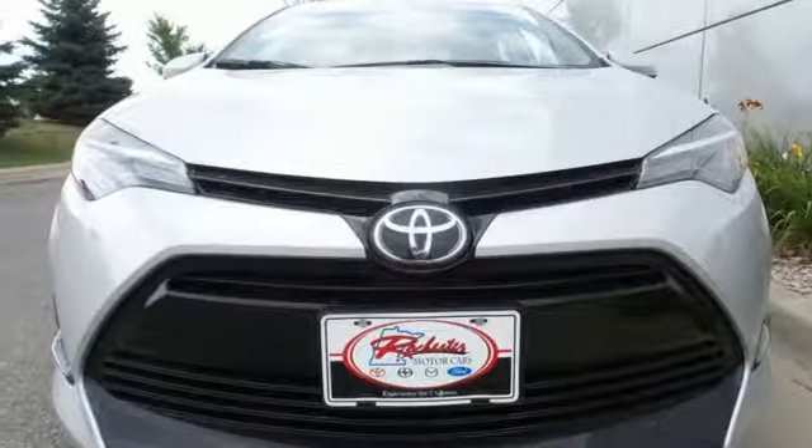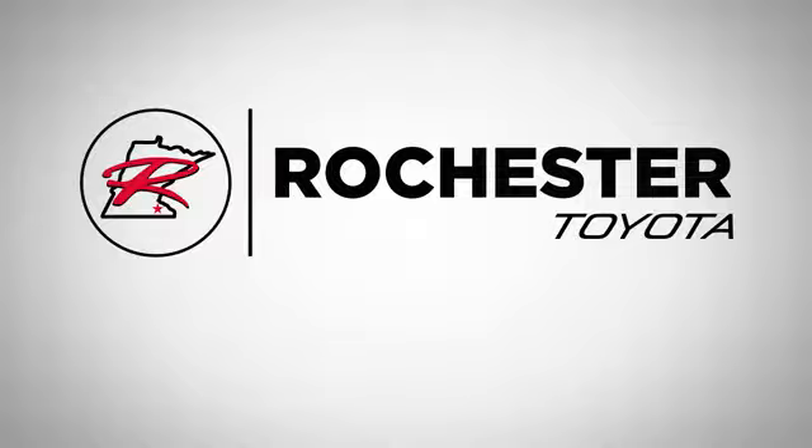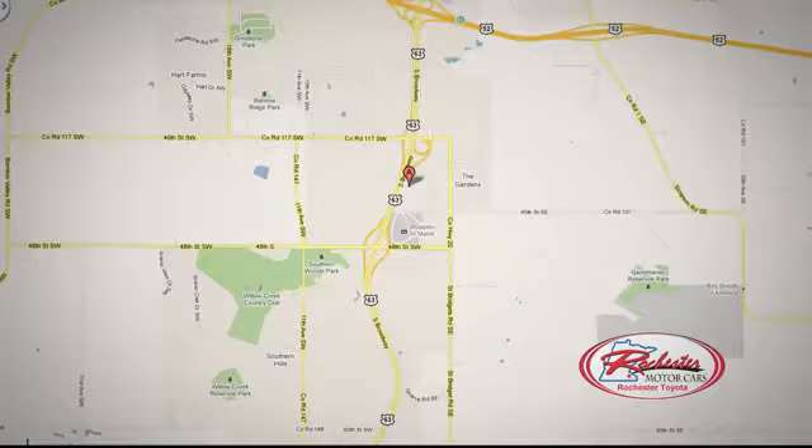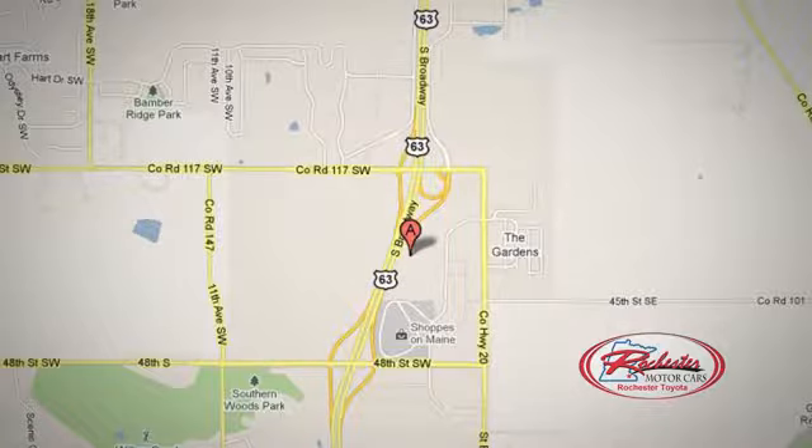Elevate your style in this Corolla. Test drive it today. 63 South in Rochester, Minnesota. Click or stop in today. We're conveniently located between 40th Street and 48th Street Southeast on Highway 6.